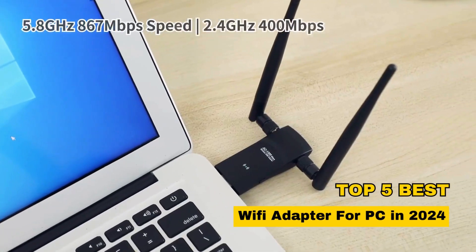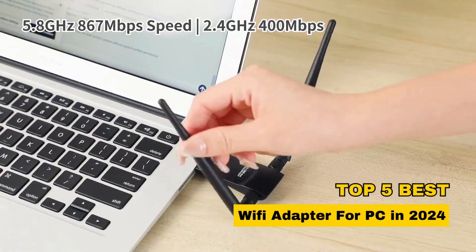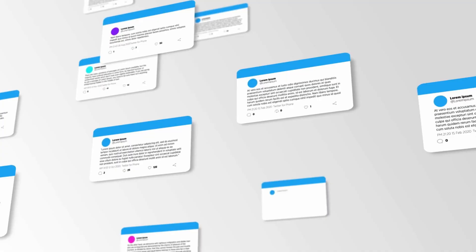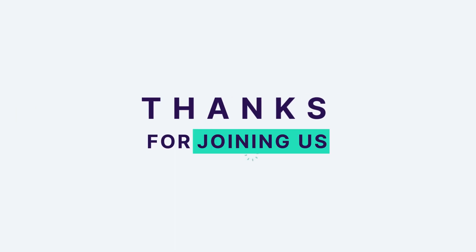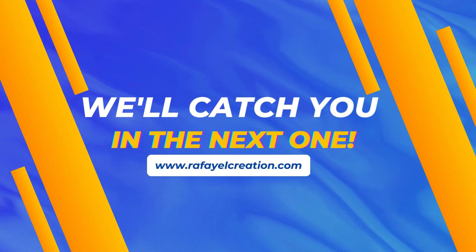So there you have it — our top 5 best Wi-Fi adapters for PC in 2024. If you found this video helpful, please show some love by hitting that like button, leaving a comment, and subscribing for more exciting tech updates. Thanks for joining us today, and we'll catch you in the next one.